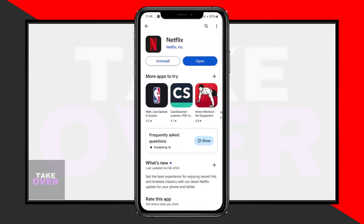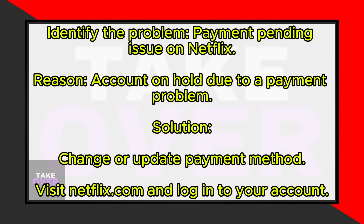In this video, I'll guide you on resolving the Netflix 'your payment is pending' problem. When encountering this issue, it's crucial to understand why it happens. Typically, it occurs because your account is on hold due to a problem with your payment method.